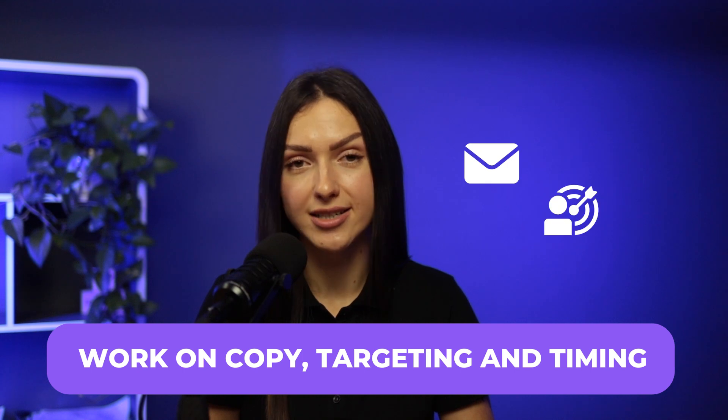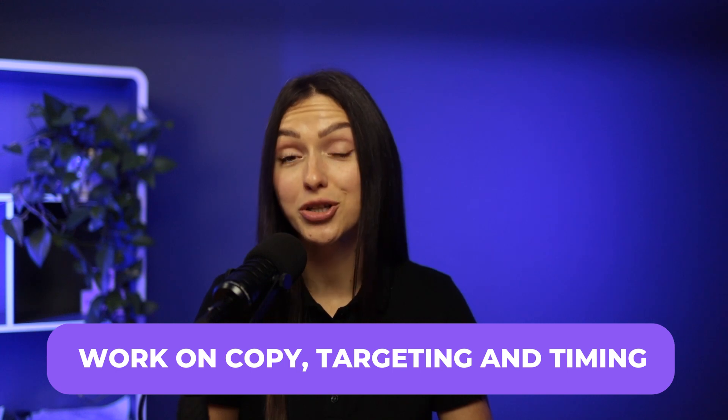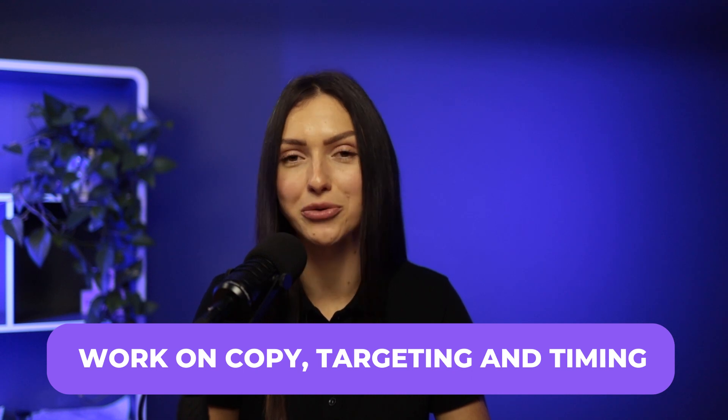Work on copy, targeting, and timing. Boring emails don't produce results. Make sure you're always improving your copy, calibrating your targeting, and experimenting with timing to grow your reply rate.